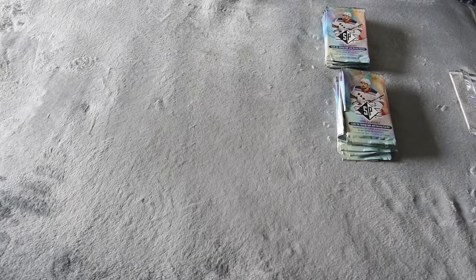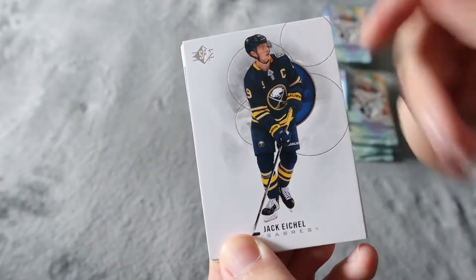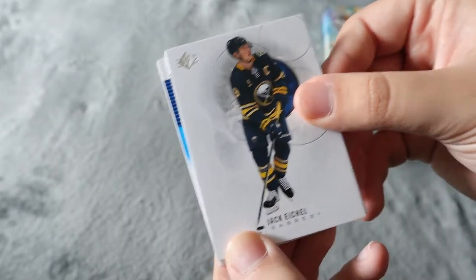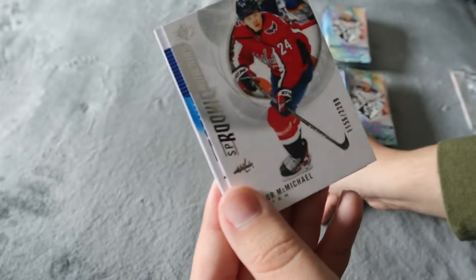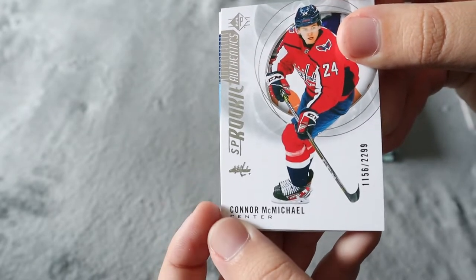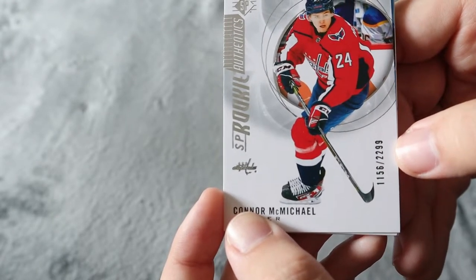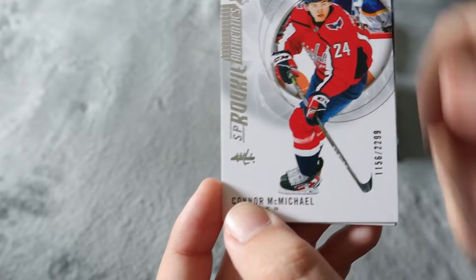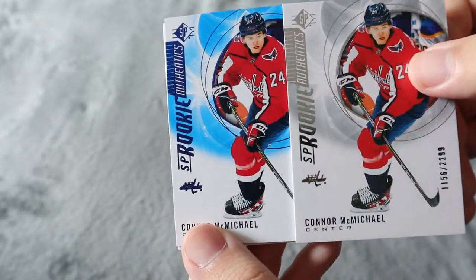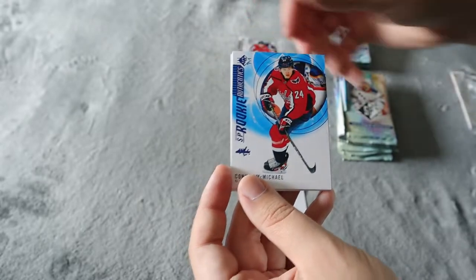My first look at this set — we have Jack Eichel at the front. I like how it focuses just on the player but has the team color in a circle. Pretty cool base card. We have an SP Authentic numbered card — Connor McMichael numbered 1156 out of 2299. A rookie numbered card, that's really cool. Then we have his regular blue rookie card in the back too, so it's really cool that we get both of them.